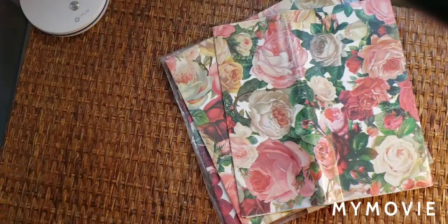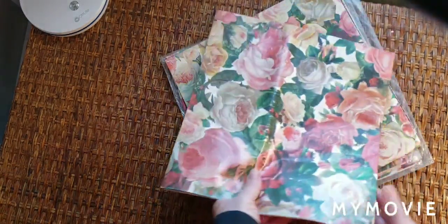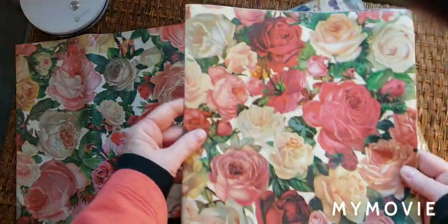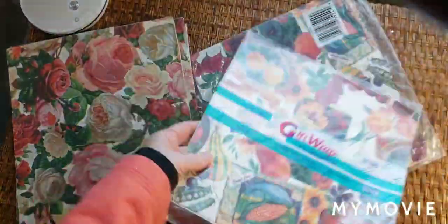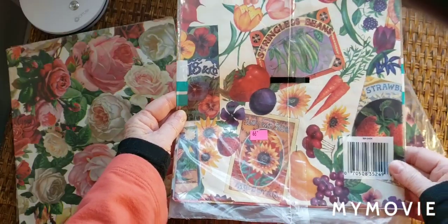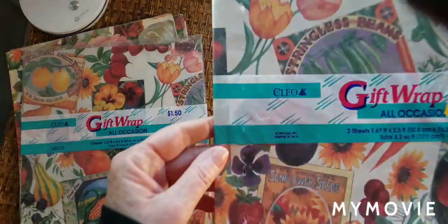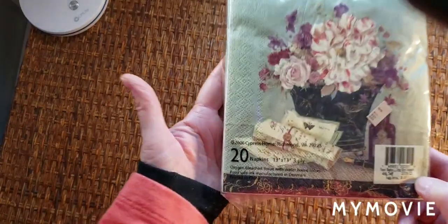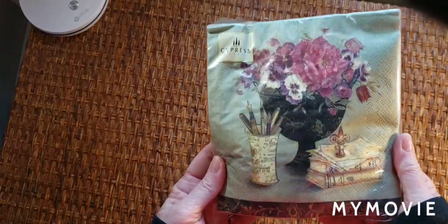I have this vintage wallpaper — isn't that beautiful? This is a haul from several different thrift stores. Here's some gift wrap with seeds and flowers; I've got two of those — kind of vintage, 1996. I found some napkins even — Cypress brand. I think that's a pretty good brand of napkins for $2. Very pretty images on there.